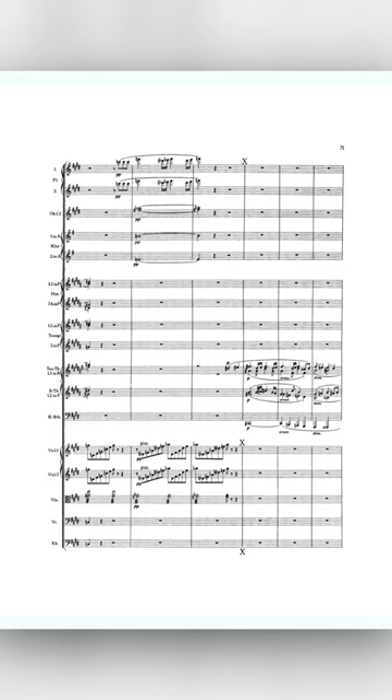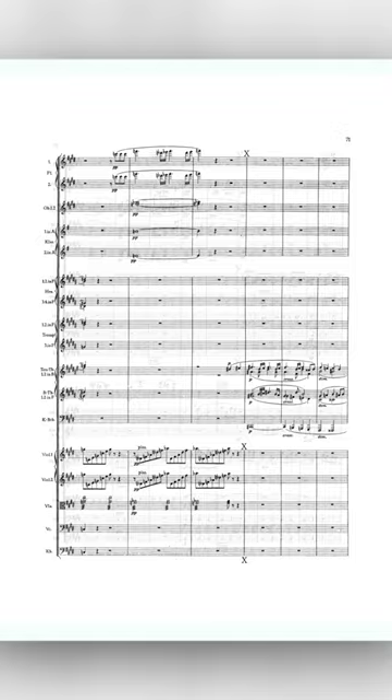It makes sense, then, that he would choose to feature a quartet of Wagner's invention in the somber and funereal chorale at the end of the Second Movement Adagio.